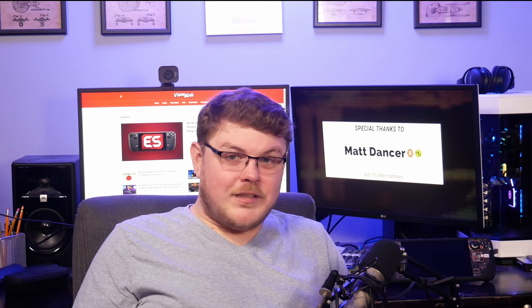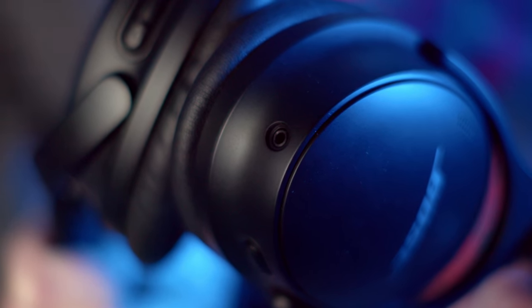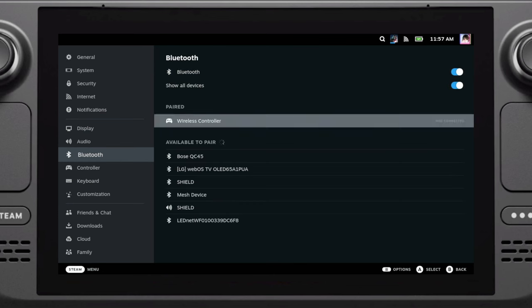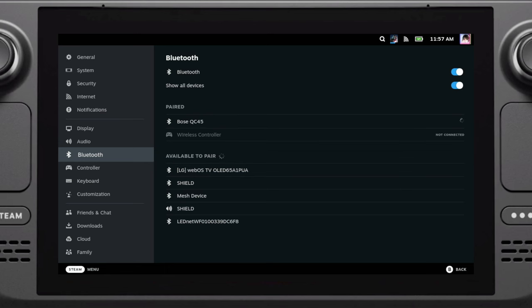Next up is connecting your headphones. While the Steam Deck speakers are impressive, sometimes you can't beat the experience headphones afford. I have these Bose QuietComfort headphones that allow me to become even more immersed in the game I'm playing. While they do have a jack that connects to the Deck's headphone jack, I prefer the wireless approach. To connect via Bluetooth, go to Settings, then the Bluetooth tab and make sure it's turned on. Ensure your headphones are in pairing mode, scroll down and find your headphones, then hit A and your headphones are paired.